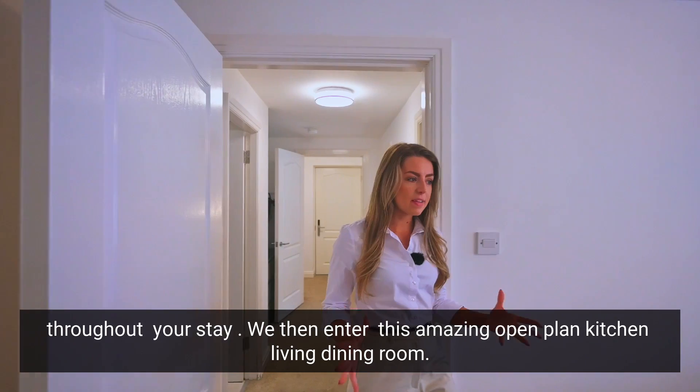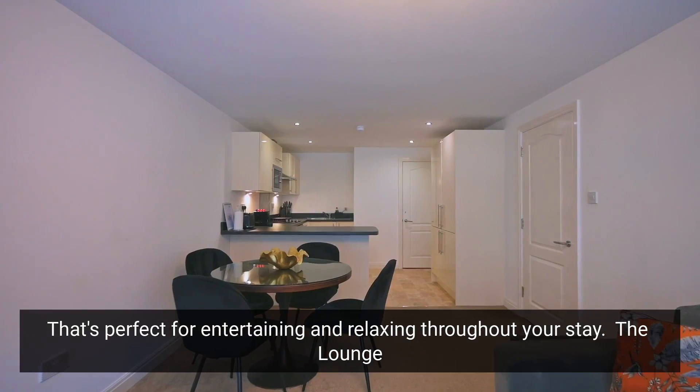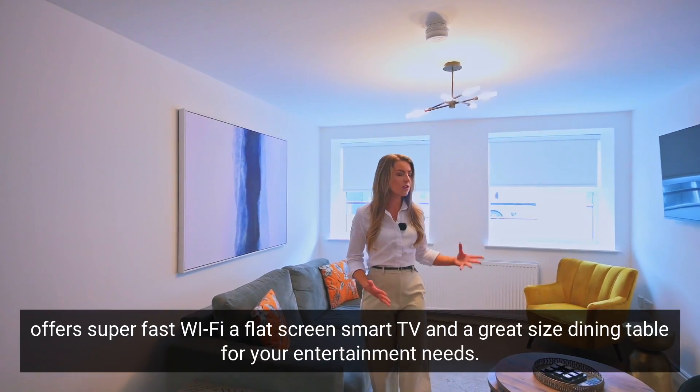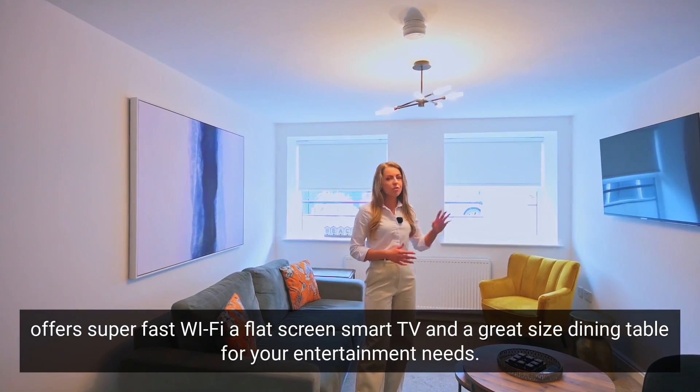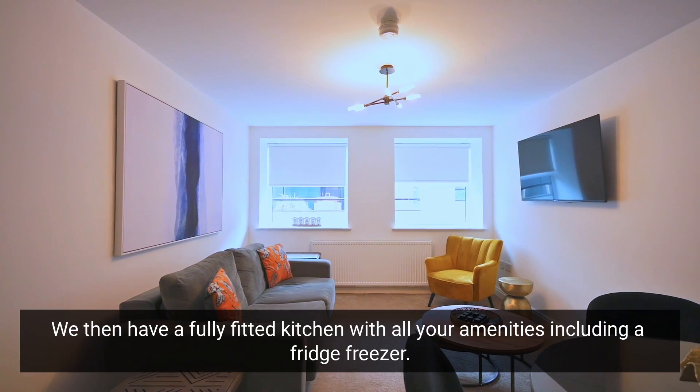We then enter this amazing open-plan kitchen living dining room that's perfect for entertaining and relaxing throughout your stay. The lounge offers super fast Wi-Fi, a flat-screen smart TV and a great-sized dining table for your entertainment needs.